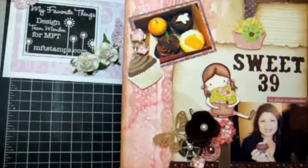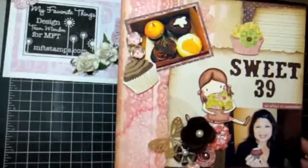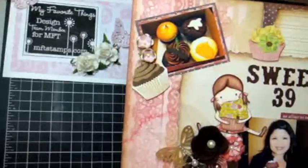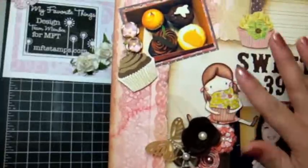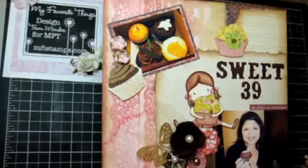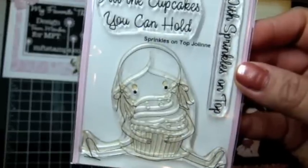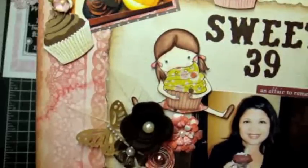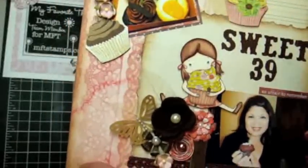Let me tell you a little bit about the layout and the products I used from My Favorite Things. The paper collection is a mix of Basic Gray collections — from Nook and Pantry to Porcelain — and some cupcakes are cut out from the Basic Gray collection as well. The cupcake theme fit perfectly with the stamp set I used: Sprinkles on Top Jolene. I love the Jolene collection — she's so cute and fun to paper piece. I colored her with my Copic markers and paper pieced the top of the cupcake as well as her skirt.